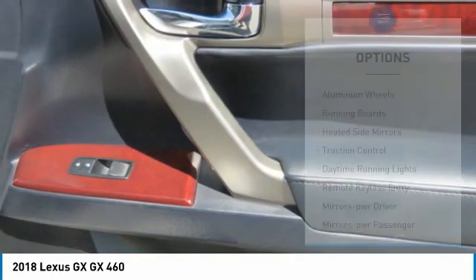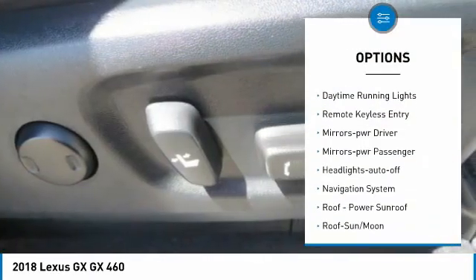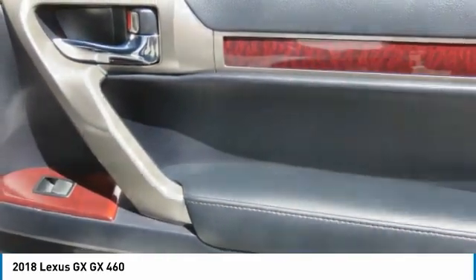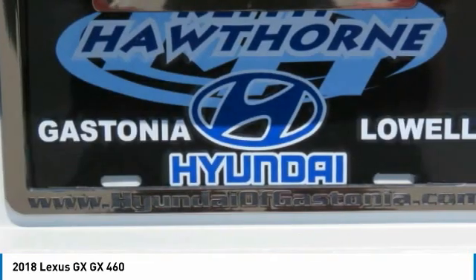Here are some of this vehicle's great options: aluminum wheels, running boards, heated side mirrors, traction control, daytime running lights, remote keyless entry, mirror memory, power mirrors, passenger headlights auto off, and navigation system.